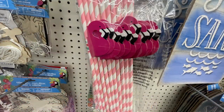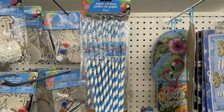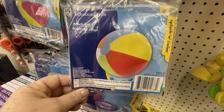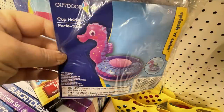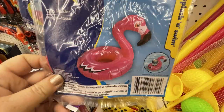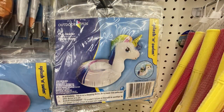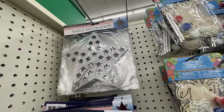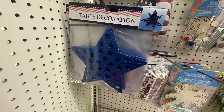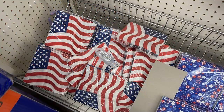They also had spring and summer luau items including straws with honeycomb decorations — flamingos, pineapples, and umbrellas. For summer they had beach balls in two colors, and floating cup holders in seahorse, flamingo, palm tree, and unicorn shapes. They also had Memorial Day table decorations: stars in silver, red, and blue that you pop together to stand, plus coordinating plates, napkins, and food containers.